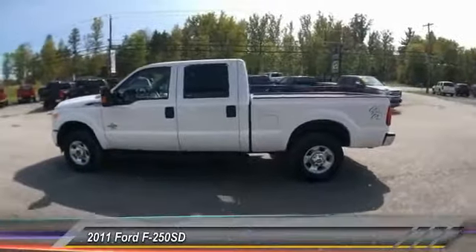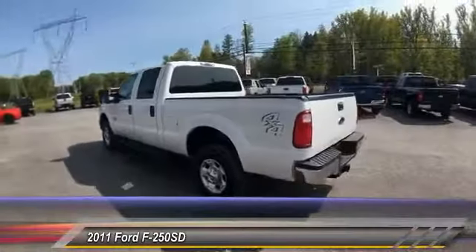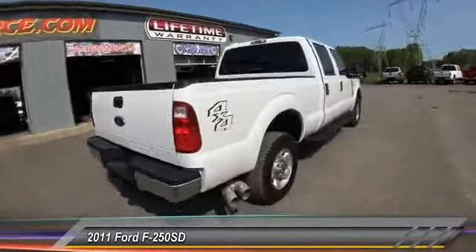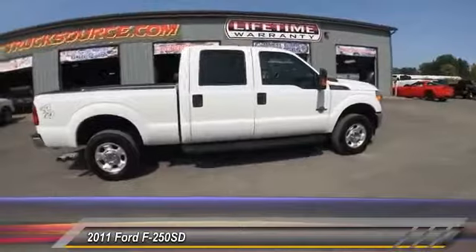The 2011 F-250 Super Duty — head-to-head fuel efficiency, head-to-head towing, head-to-head torque. Ford F-250 Super Duty, and is priced below $30,000. This vehicle has less than 140,000 miles.